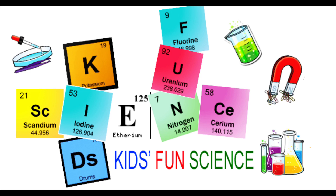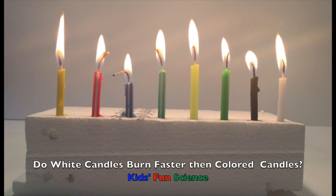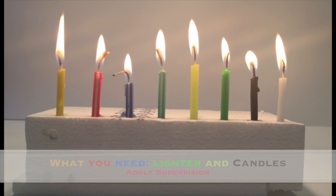Welcome back to Kids Fund Science. My name is Ken. Today's experiment is: do white candles burn faster than color candles? As always, adult supervision is required.